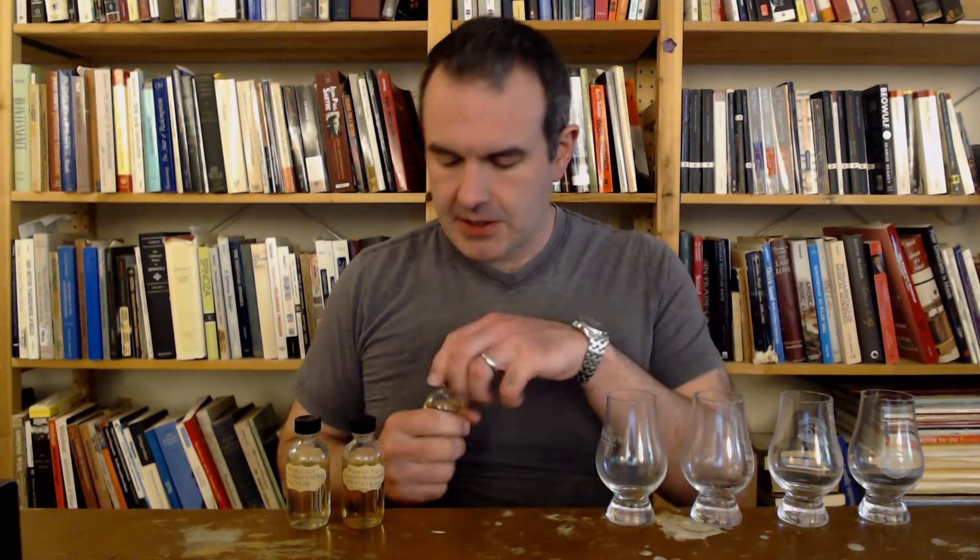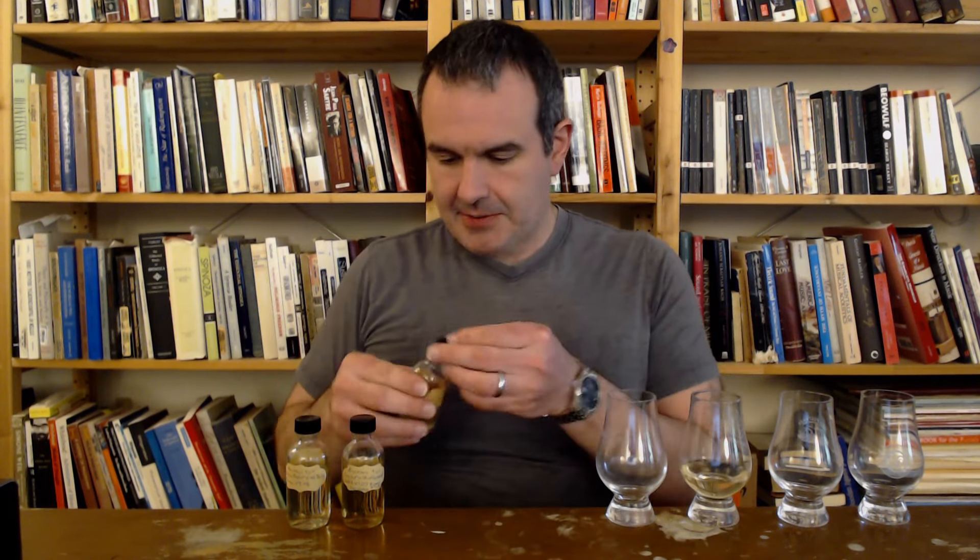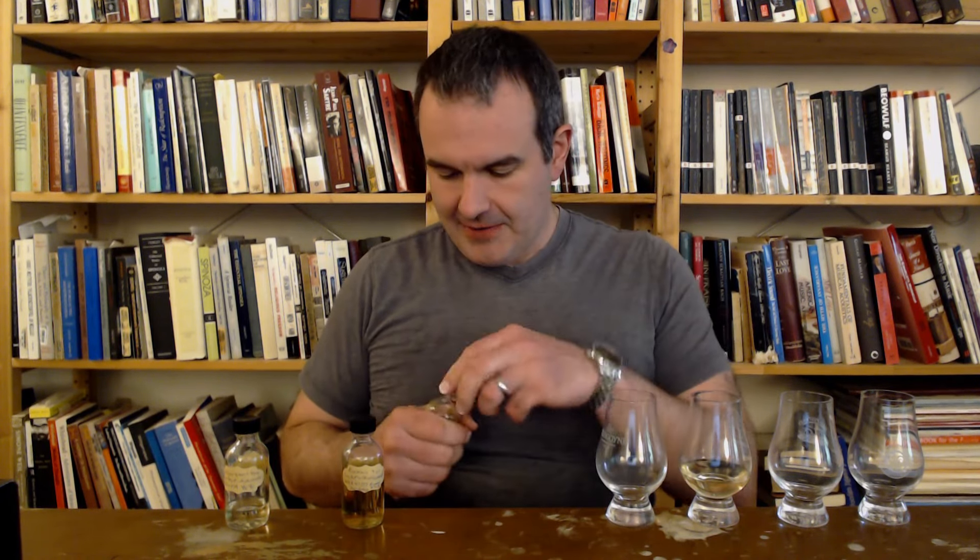Hello, today we're doing Ben Nevis. We love Ben Nevis here at Different Spirits HQ. Brewer's yeast - very cool. Long fermentation times - awesome. Although I'm not actually sure how much of that they still do. But we have a great little lineup of youngish independently bottled Ben Nevis here. Courtesy of my friend Joe. Joe's been waiting a long time for me to review these. Thank you for your patience, Joe.